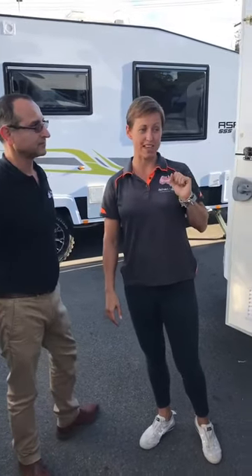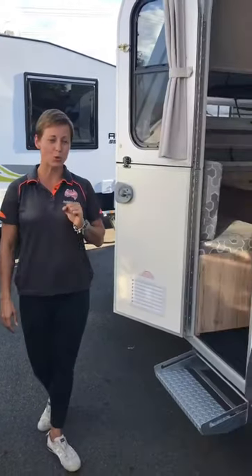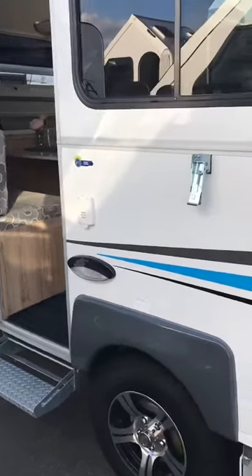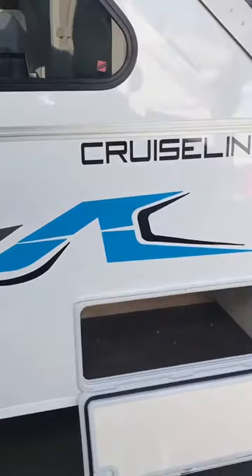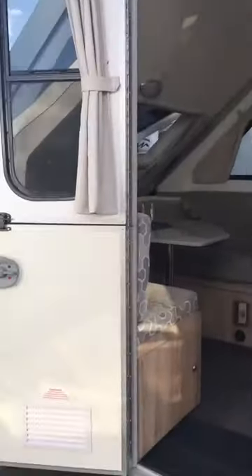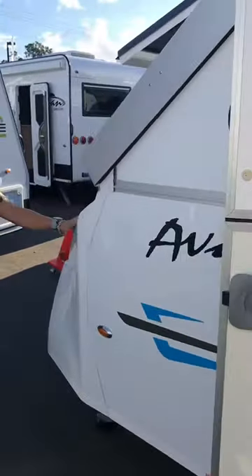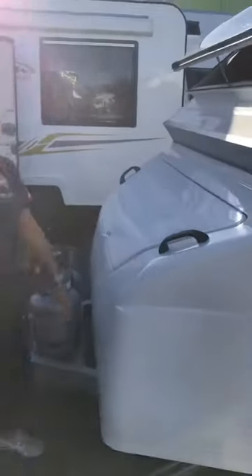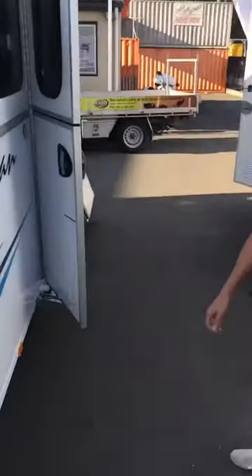So the next one we've got on sale is a Cruise Liner 2B. Now the Cruise Liner is the biggest of the A-man campers, meaning it's the longest because it has this enormous nose boot at the front, which means you've got heaps of storage space within. Which is locked — I'll open that in a minute. So tons of storage in there.